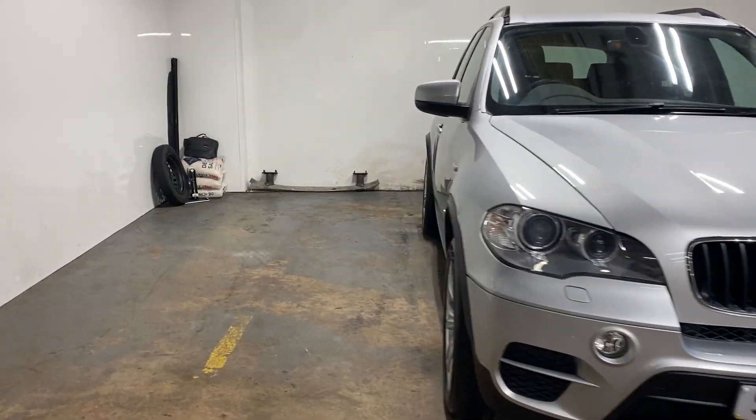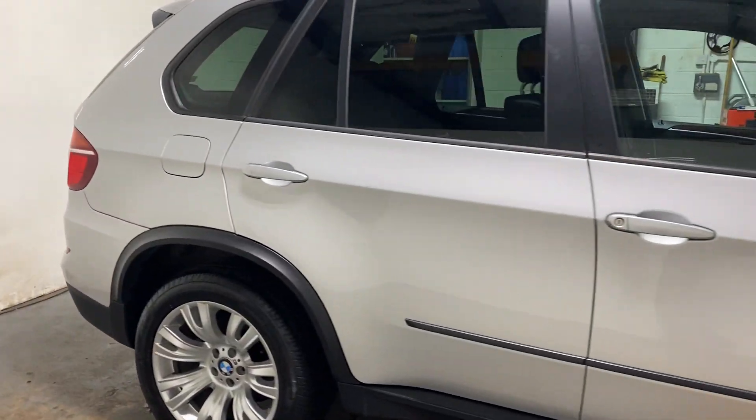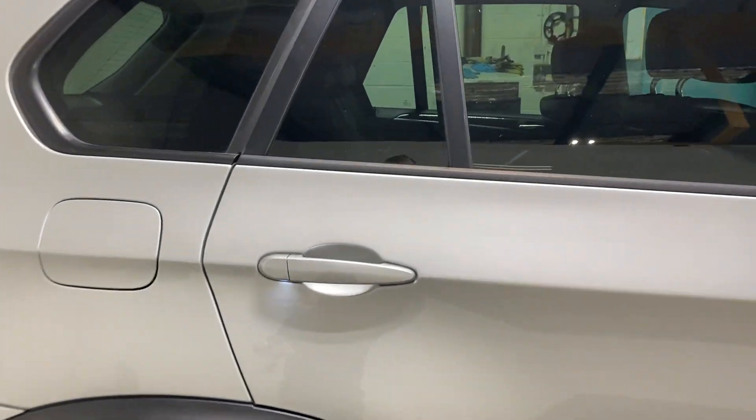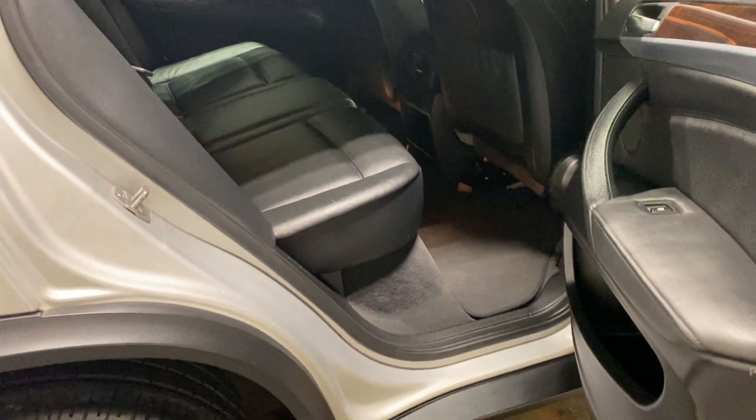So let me show you the interior of this car. Let's start with the rear passenger — it has the full leather upholstery, as you would certainly expect.